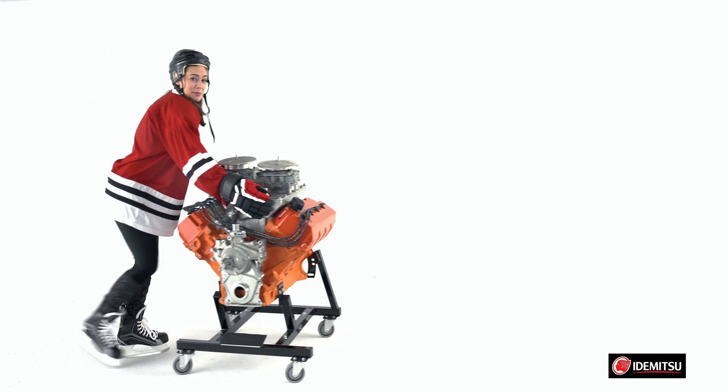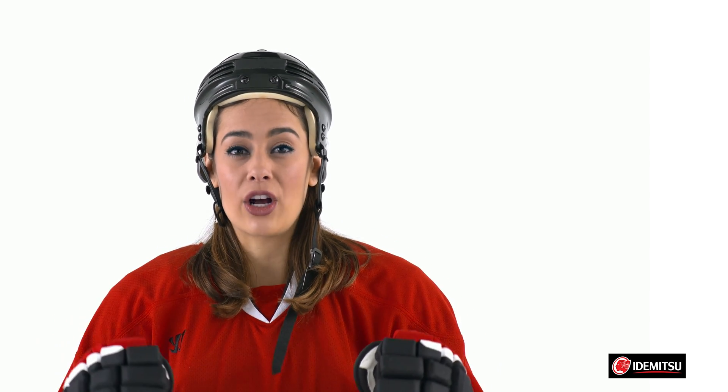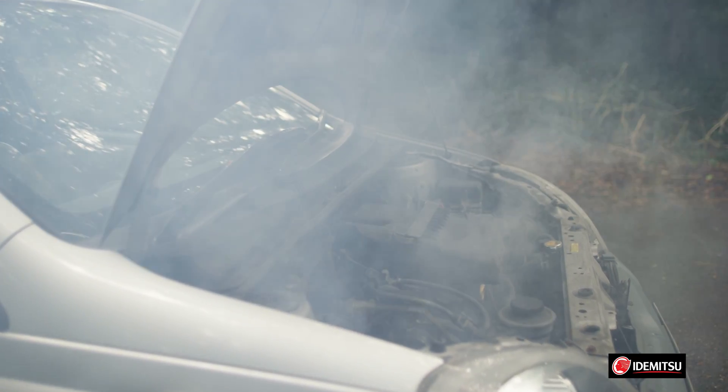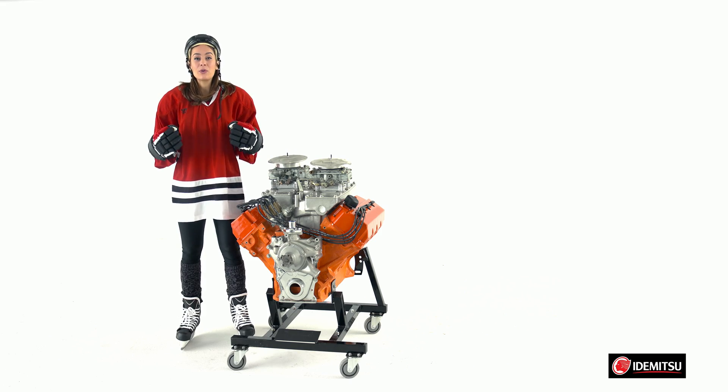Your engine is very similar. If it weren't for the thin layer of oil between internal components, they would immediately create intense friction and wear upon each other. Severe wear will rob your engine of power and efficiency and ultimately lead to some sort of mechanical failure. In fact, wear in excess of only microns can negatively impact performance.